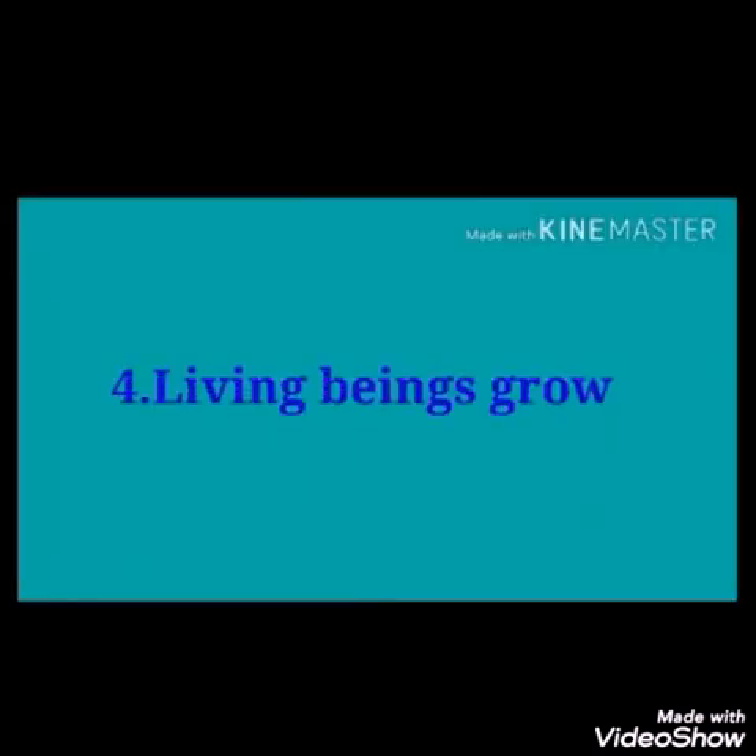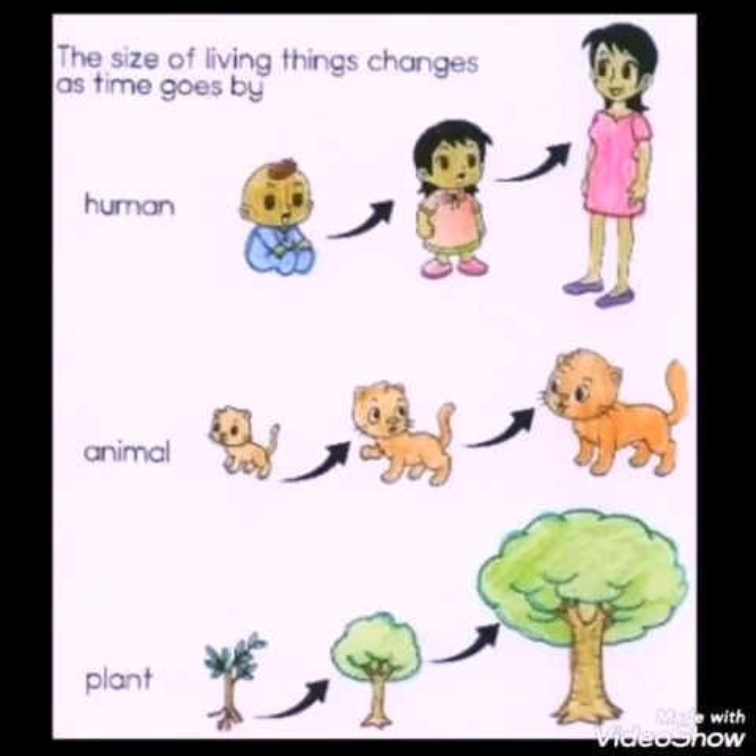Living beings grow. These pictures show the growth of a particular organism. In every picture, there is an increase in height and size. This is called growth.